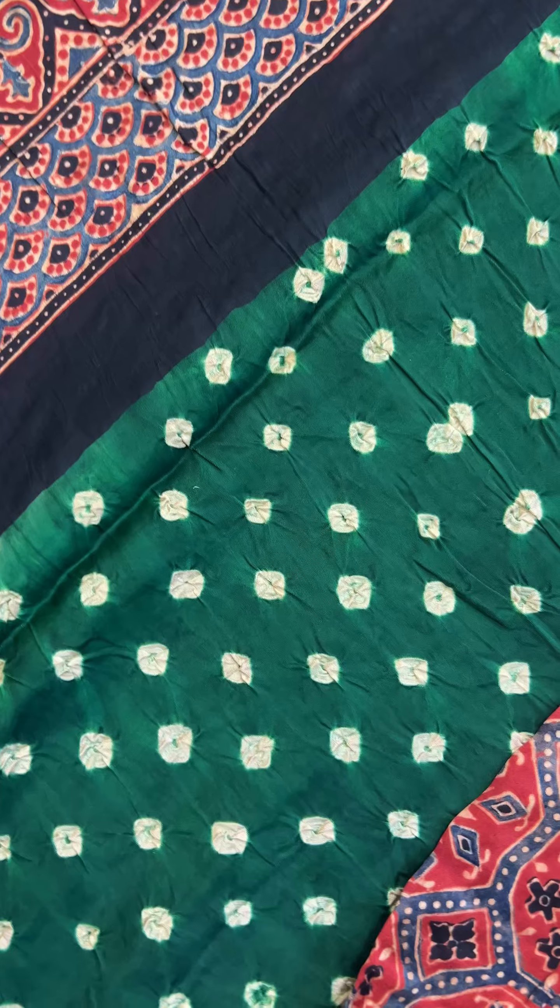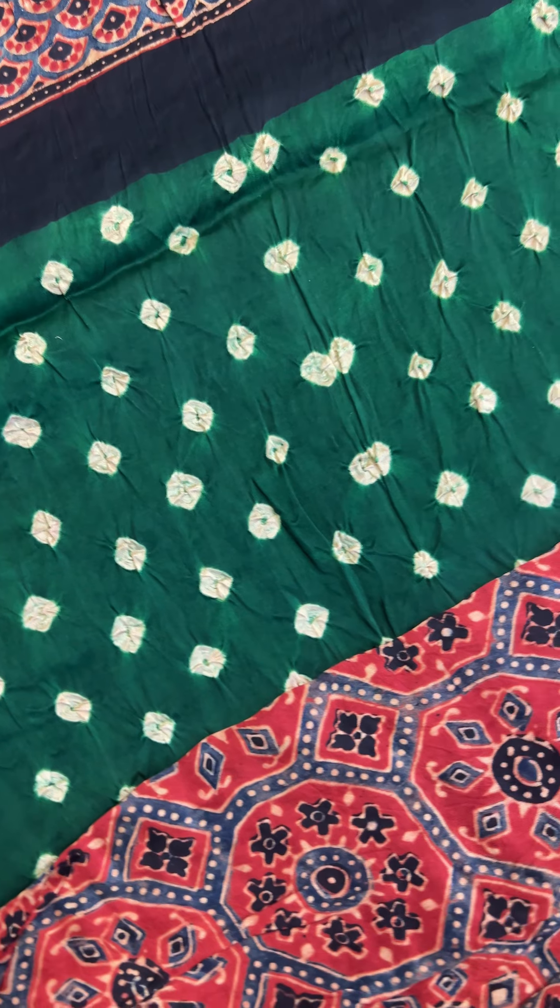This is the first saree — a nice green and red combination. All features are in this portion. It's a hand tie and dye bandhini, on the two sides.